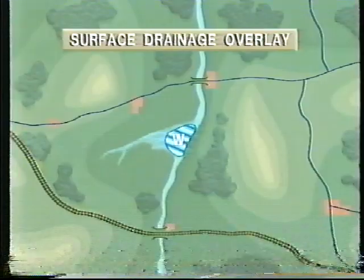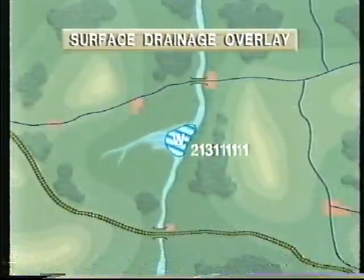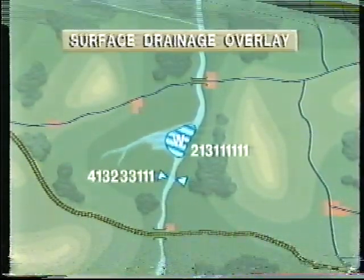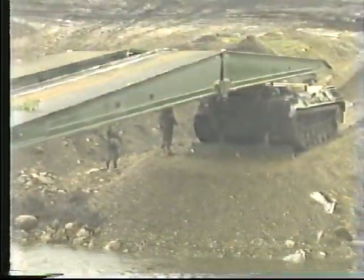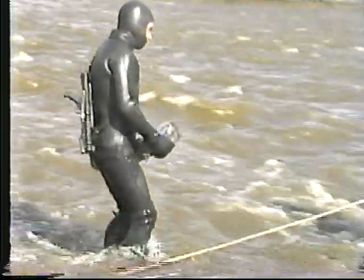The surface drainage overlay portrays water that will have an effect on the battlefield. Lakes, ponds and reservoirs are shown as open bodies of water. Rivers, streams, canals and ditches are defined using a nine-digit code to indicate the type of feature, gap width, bottom materials, height and slope of the banks, and average water velocity and depth. This information is valuable to engineers planning river crossing operations and the siting of mines and other obstacles.